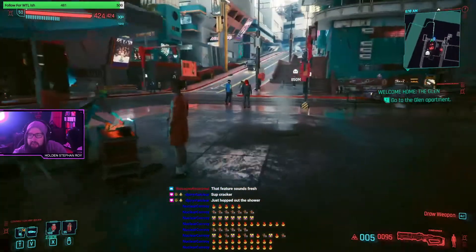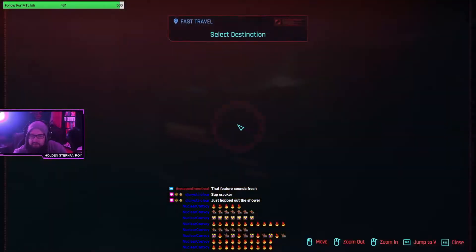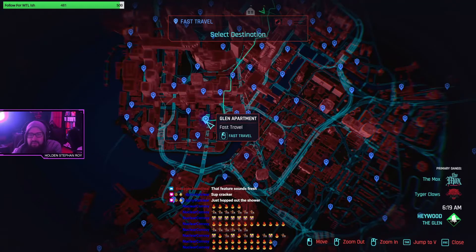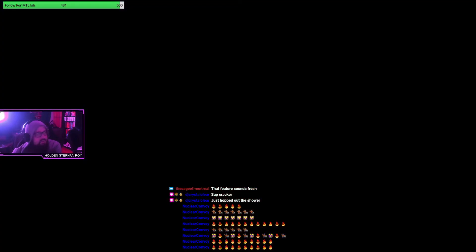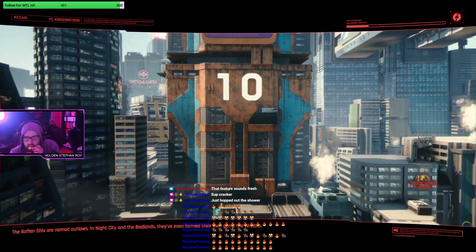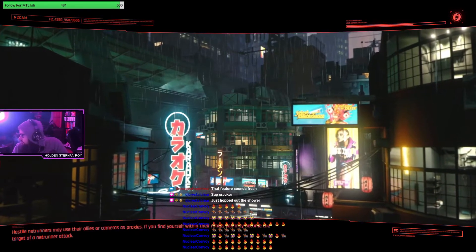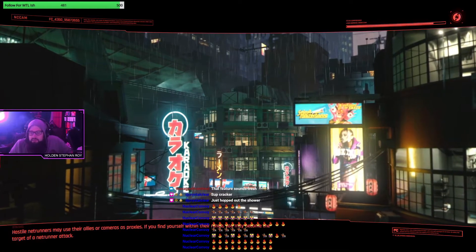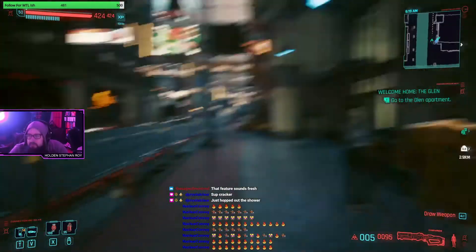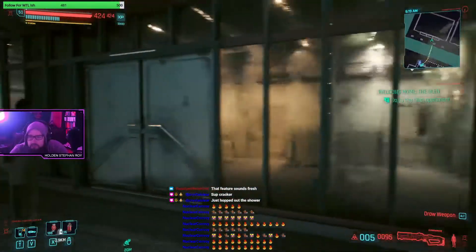We're going to fast travel this time to save time. Here's a cool feature - V is now able to vault, climb, jump, or sprint through glass that has already been fractured. So instead of getting stuck on broken glass, you can just push through it.